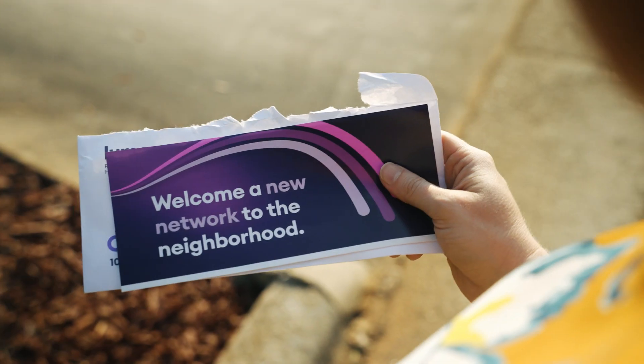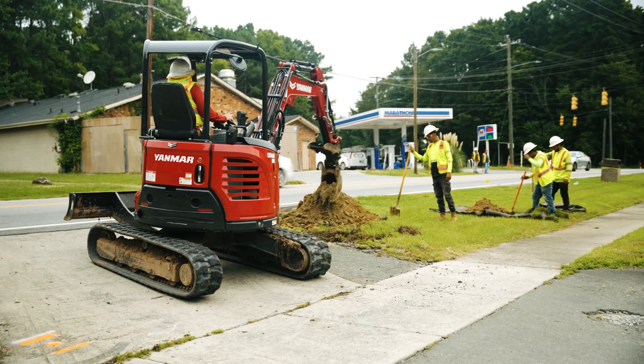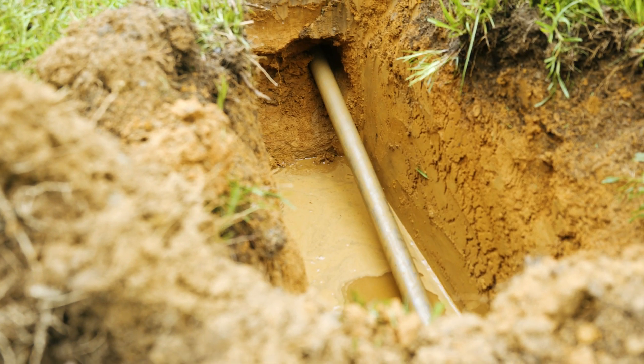Keep an eye out for mail, email, a door hanger, or yard signage. As construction begins, you may see multiple Lumos crews in your neighborhood tasked with different phases of the fiber network construction process.